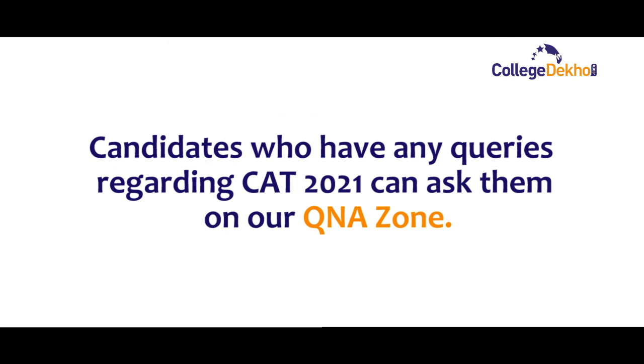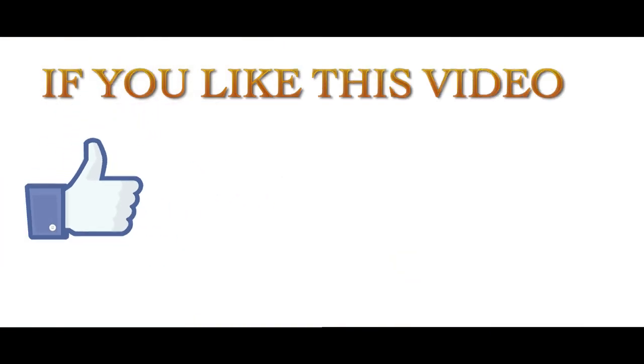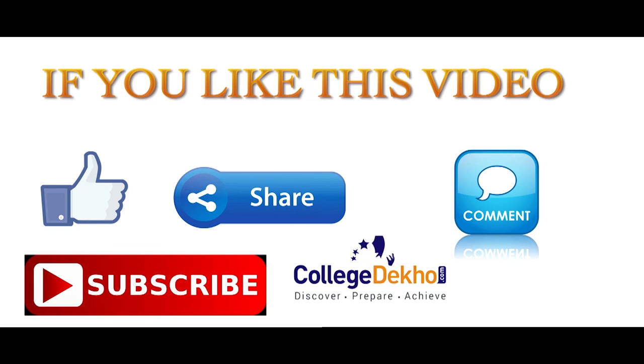Candidates who have any queries regarding CAT 2021 can ask them on our Q&A zone. If you liked this video, do like, share, comment, and subscribe to our YouTube channel.